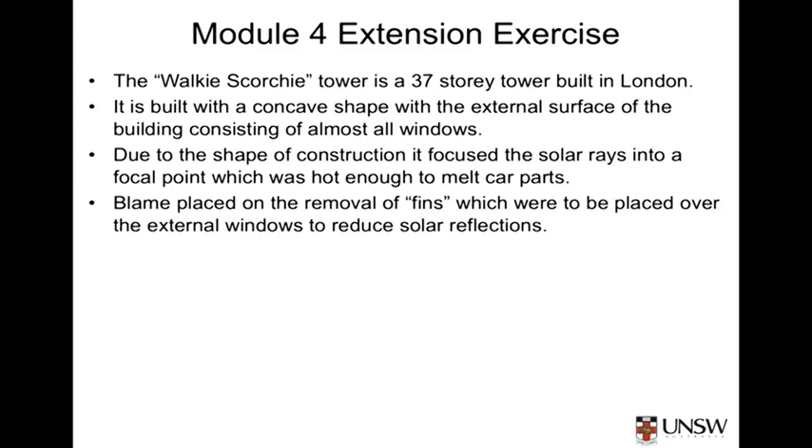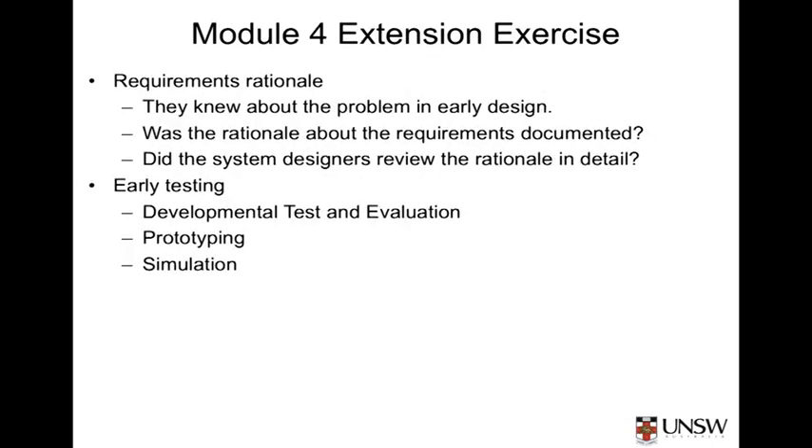This reflection had actually been recognised in earlier designs, and the effect had been mitigated by the use of fins, which reduced the solar reflections from each of the panes of glass. However, according to media reports, the fins were removed to reduce the cost of the building as a result of the financial climate at the time of its development. So at some point in the earlier design, there was a requirement to introduce fins to reduce the reflection of the solar rays — that is, to stop it from becoming a mirror and to have some sort of diffuse reflection off the windows. Subsequently, these fins were removed to help reduce the cost of the building.